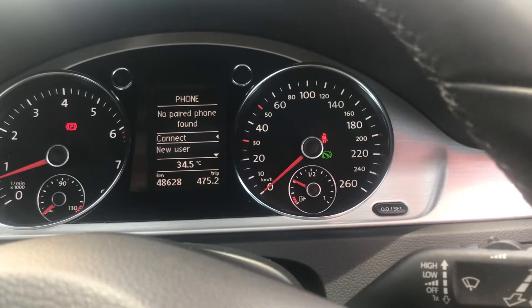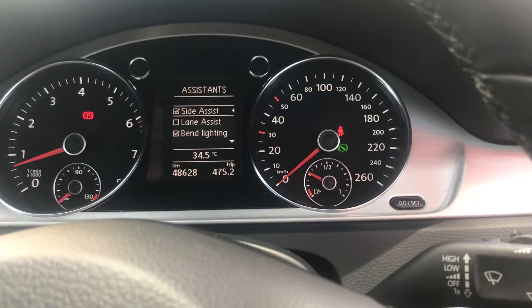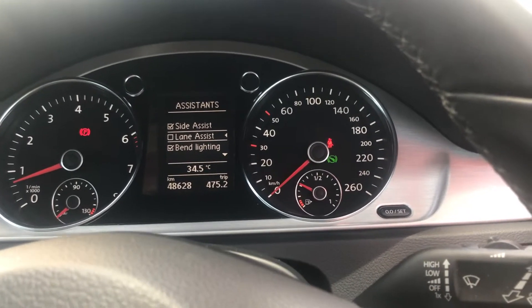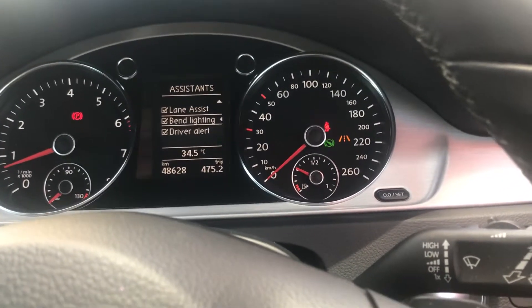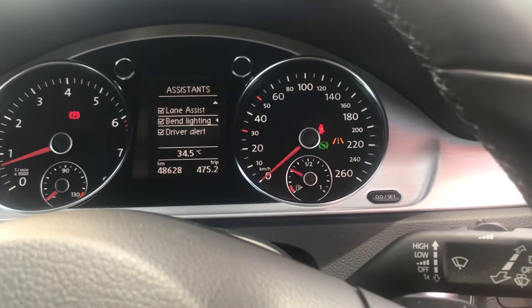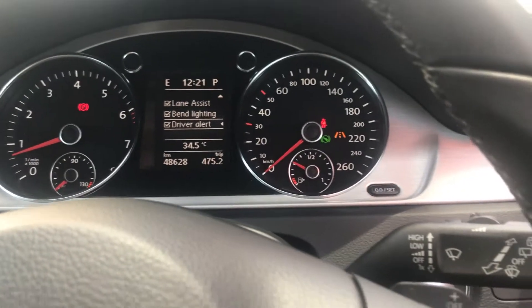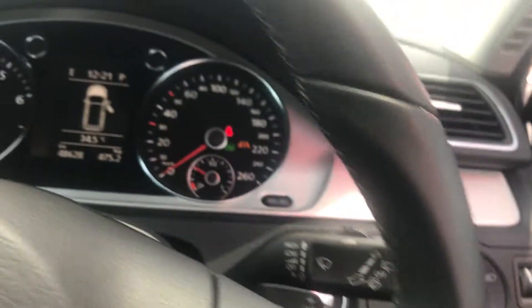So you've got all your controls there — pair your phone, you can do all that. Side assist, lane assist obviously with the mirrors, and you can activate it. Bend lighting when you go around corners — those sort of features are quite extremely handy on freeways and that sort of thing.